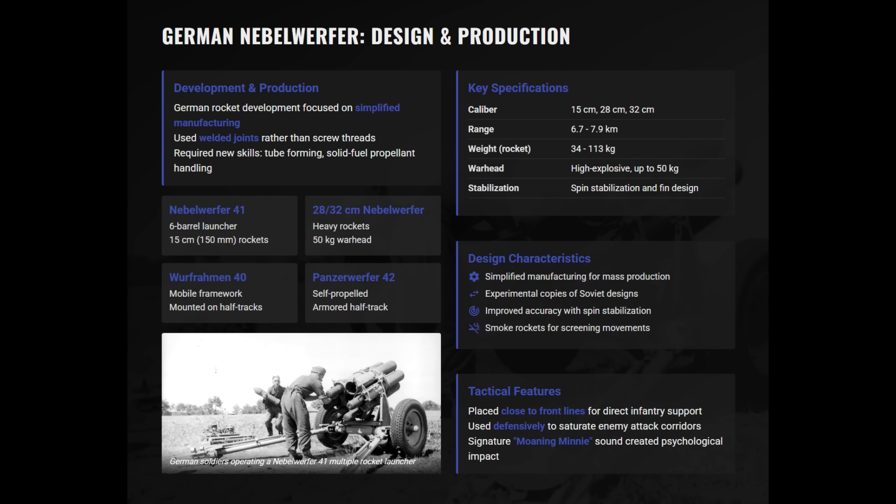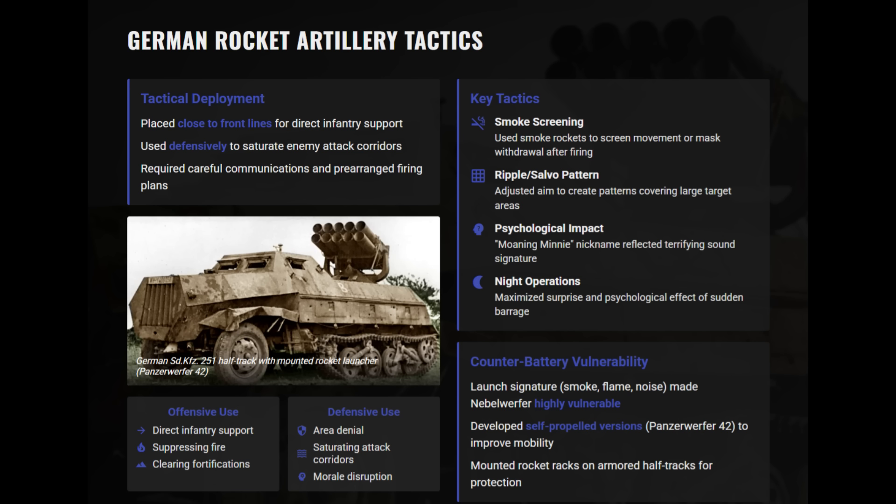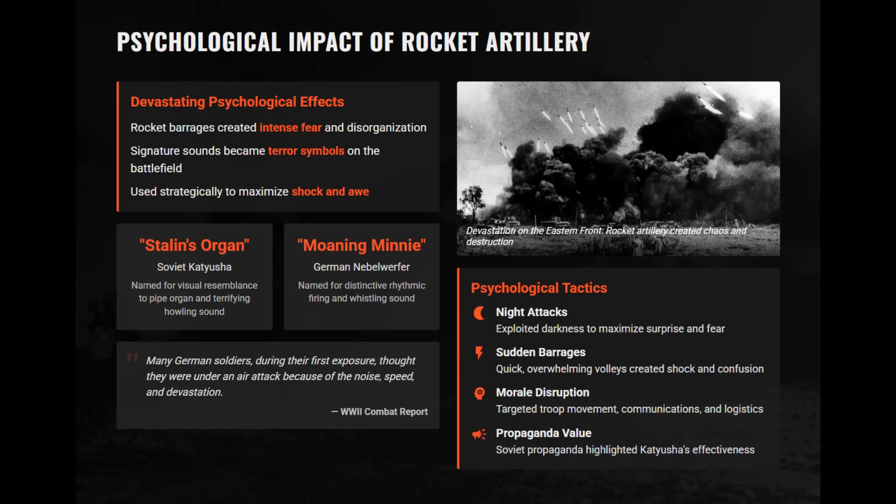Mobile systems like the Panzerwerfer 42 were based on half-tracks. German rockets typically carried 30 to 50-kilogram warheads inside welded casings to speed up production. Accuracy was generally low, though improved somewhat by fin or spin stabilization. Soviet doctrine emphasized saturation, with a battery of four BM-13s delivering over four tons of explosives across a designated area. Regimental-level rocket artillery might concentrate thousands of rockets for decisive barrages. The Nebelwerfer's howling salvo earned the nickname Moaning Minnie, while the Katyusha's shrieking roar was called Stalin's Organ.